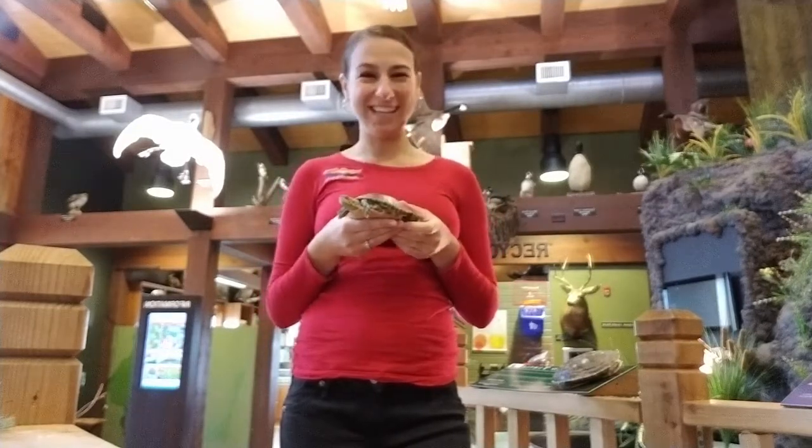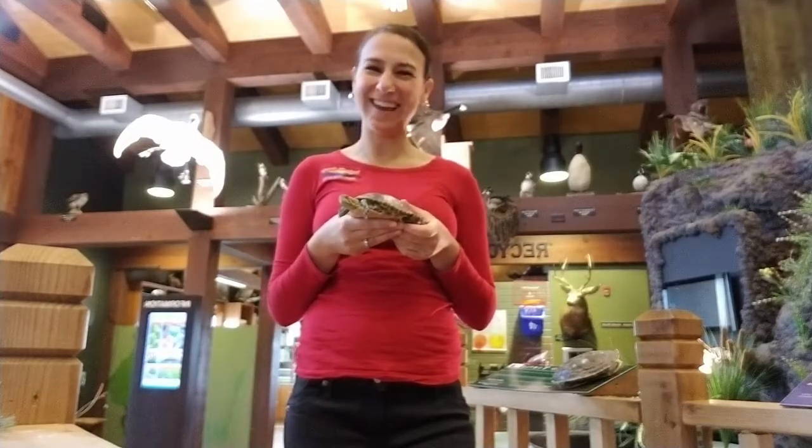If you want to come see some really neat turtles, come check out the Painted Turtles at the Dickinson County Nature Center.